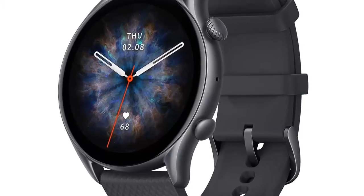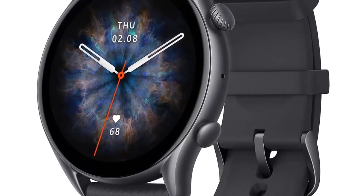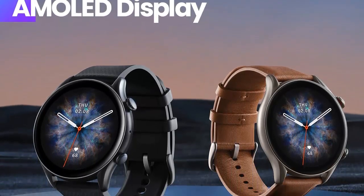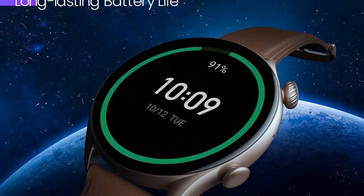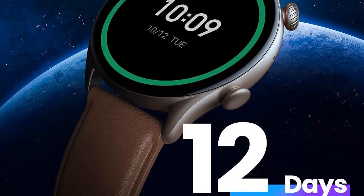With a single tap you can test your heart rate, blood oxygen saturation, stress level, and breathing rate. If you're looking for a powerful and fashionable fitness companion, the Amazfit GTR 3 Pro is the perfect choice. With its impressive features, long-lasting battery, and stylish design, this watch is sure to become your go-to device for staying connected and active.